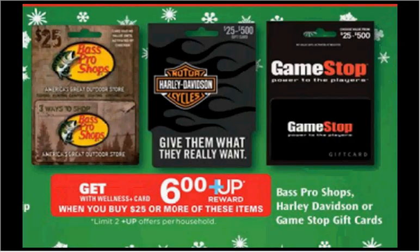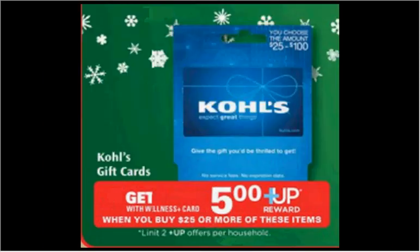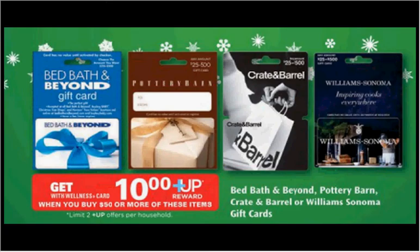The Bass Pro Shops, Harley Davidson, or GameStop gift cards are on sale — when you spend $25, you'll get a $6 up reward, limited to two times. The Applebee's or IHOP gift cards are on sale — when you spend $50, you'll get a $10 up reward, limited to two times. The Kohl's gift card: when you spend $25, you'll get a $5 up reward, limited to two times. The Bed Bath & Beyond, Pottery Barn, Crate & Barrel, or Williams-Sonoma gift cards: when you spend $50, you'll get a $10 up reward, limited to two times.